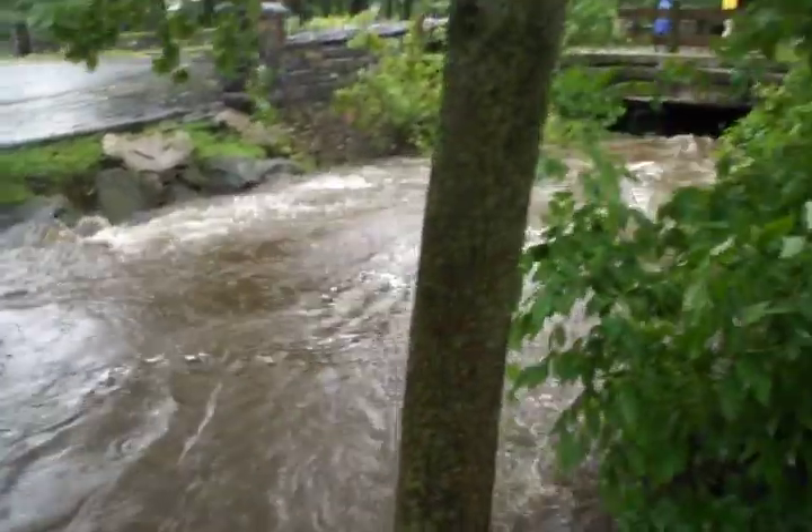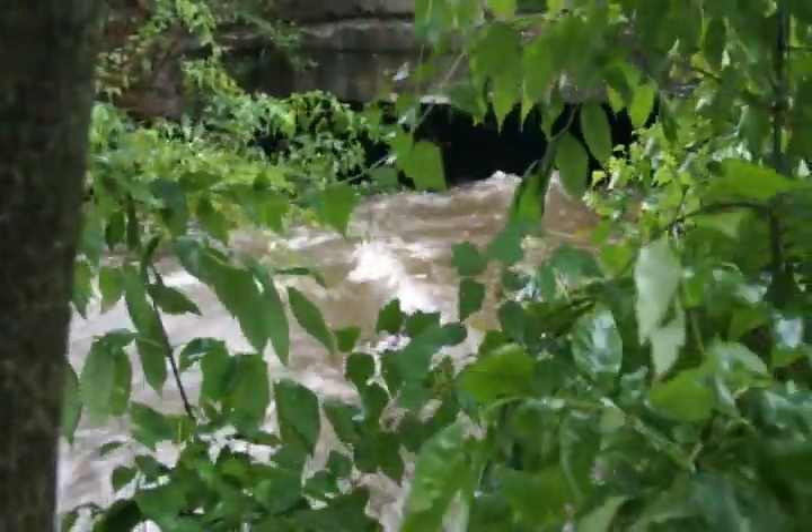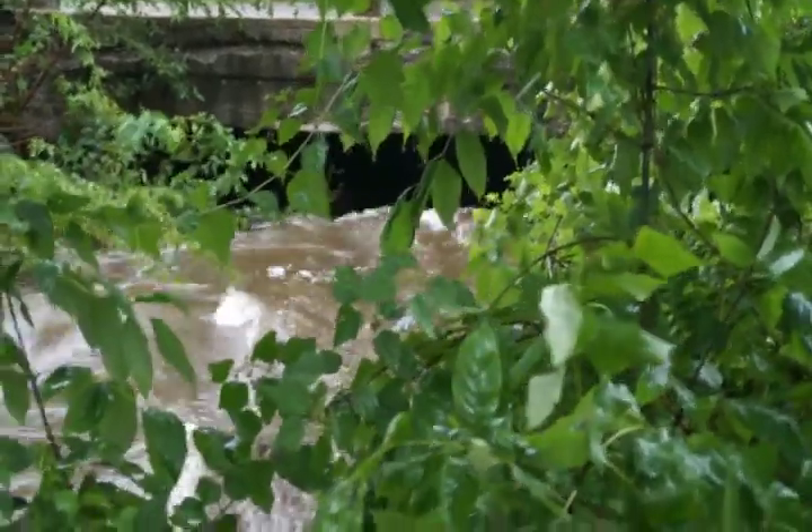You can follow the water right under the bridge. Last time it flooded, it really went above the bridge, so this isn't quite as bad.